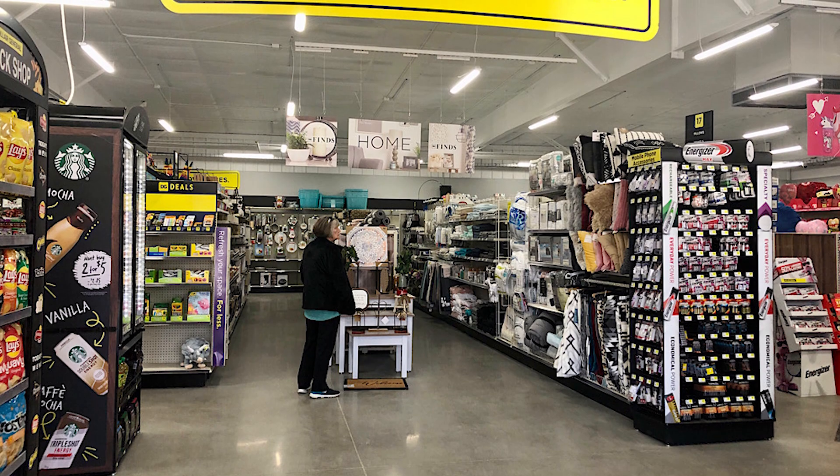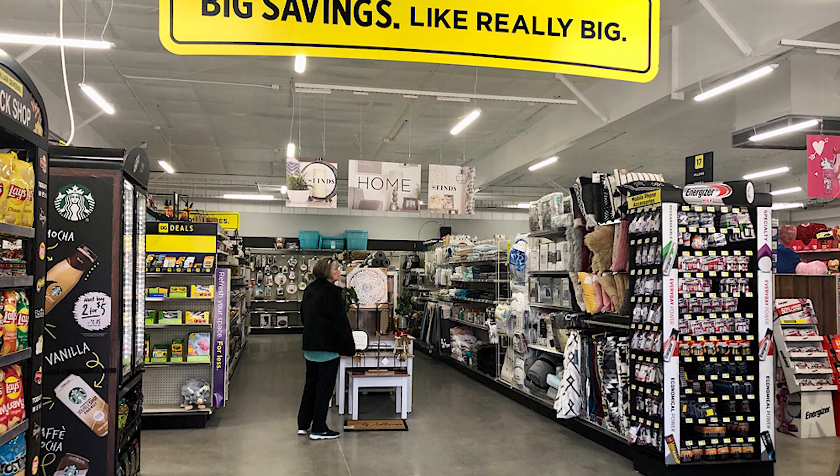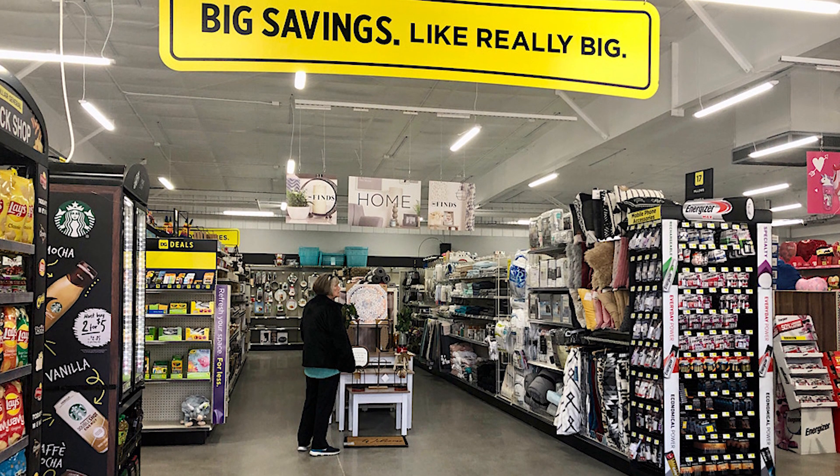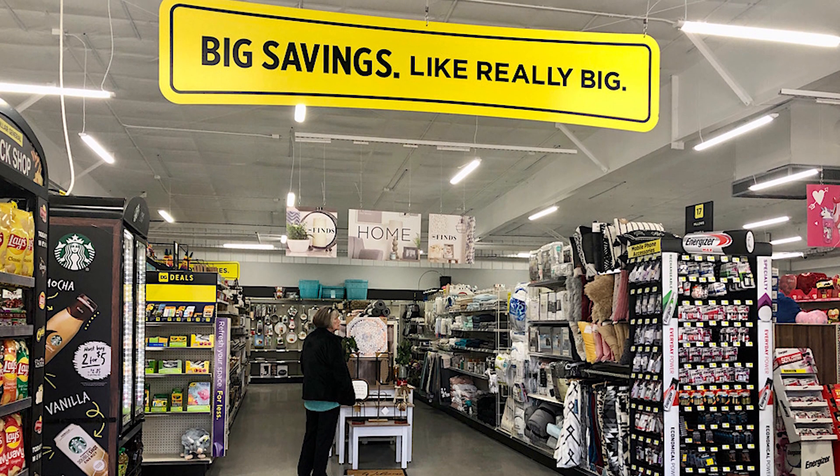What does Dollar General do? Dollar General operates over 19,000 discount stores in 47 states, selling branded and private label products across a wide variety of categories.